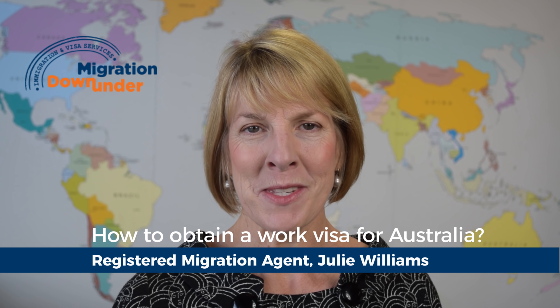Hello, my name is Julie Williams. I'm a registered migration agent with Migration Down Under and we often get asked: how can I work in Australia? Well, there are a couple of different options for you if you wish to work in Australia.